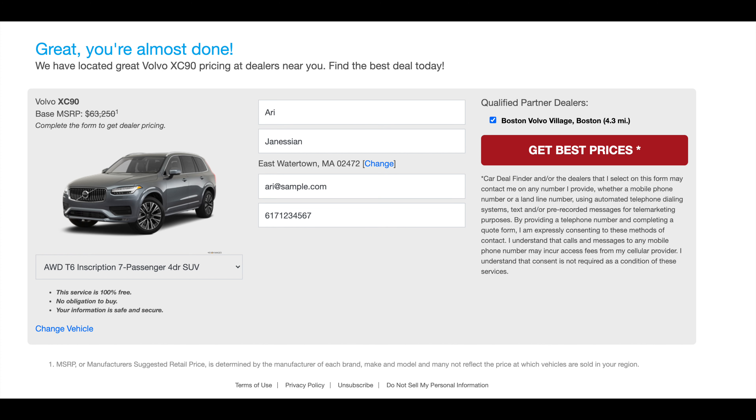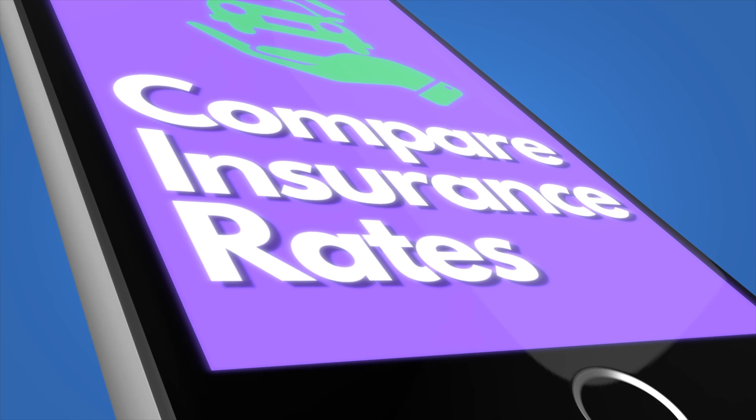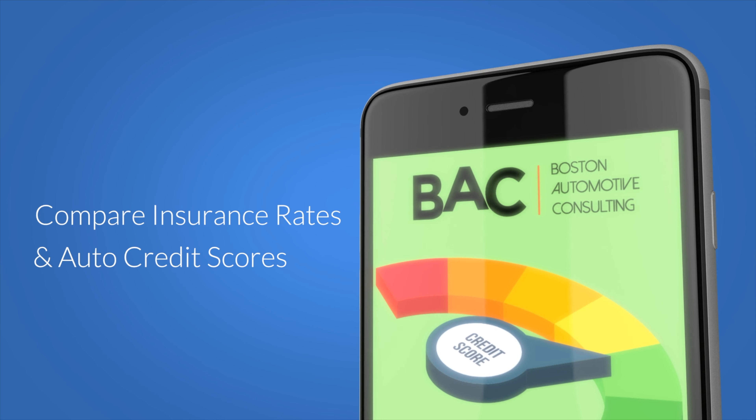What is happening guys? Ari here from Boston Automotive Consulting. In the description below you're going to find resources so that you can shop around for the very best XC90 deal. You'll be able to plug in your zip, select your dealership, and start getting quotes from dealerships. You'll also be able to check out insurance rates, get your auto credit scores, as well as shop for an auto loan.